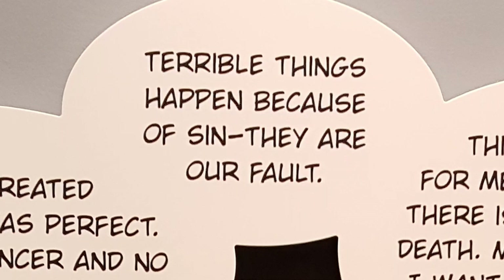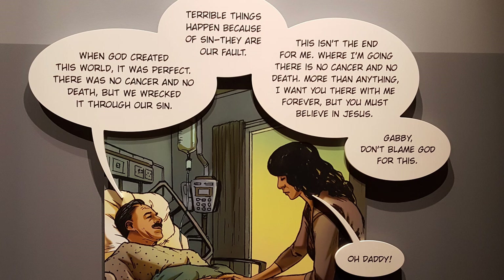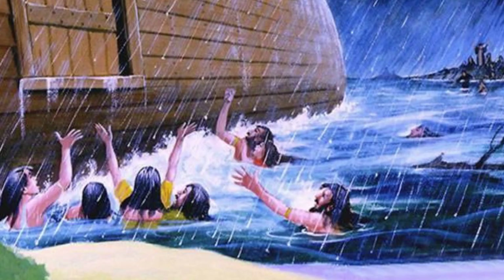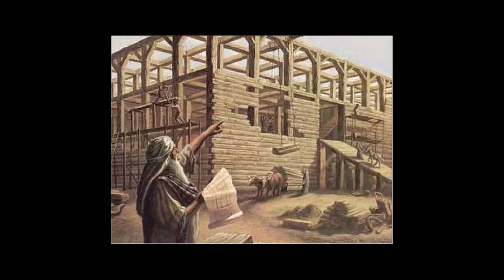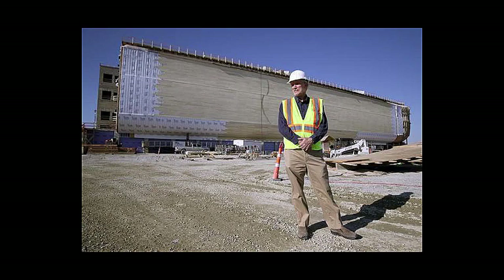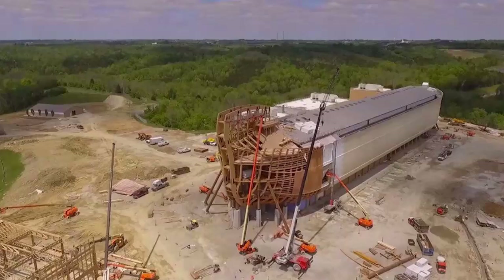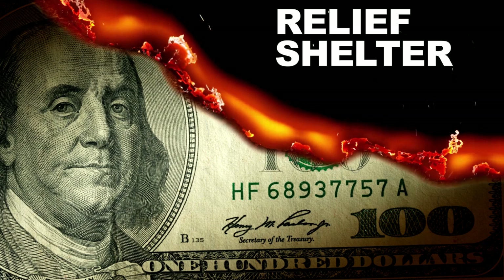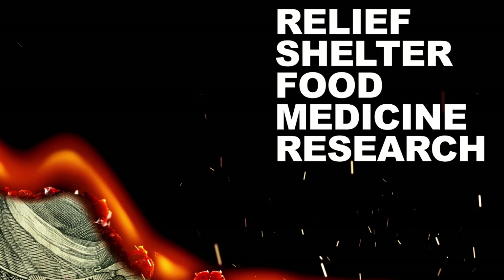The Ark Encounter is loaded with guilt. Guilt for being born human. Guilt for being so icky and sinful. Guilt for making God angry enough to drown us all in the first place. The Ark Encounter certainly was expensive to build. I wonder how Noah managed to build an Ark with only trees and tar — it took Ken Ham over $100 million, a huge construction crew, and state-of-the-art equipment. I wonder what $100 million might have done to help disaster relief victims, build shelters for the homeless, feed hungry children, provide medicines to the sick, or fund cancer research — any of the countless worthy needs supposed to be God's good work.